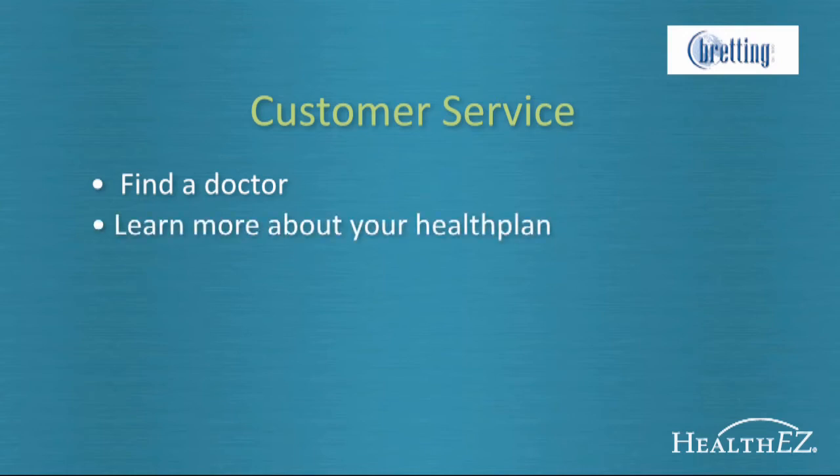Our representatives can access all the great features that are available to you online. They can help you find an in-network doctor, tell you more about your benefits, or find out how much of your deductible has been met. If you can't find your ID card but have to visit the doctor right away, a customer service representative can send you an image of your card to use at the doctor's office.